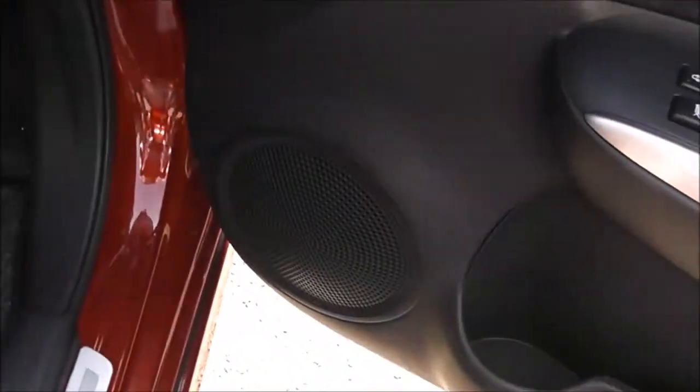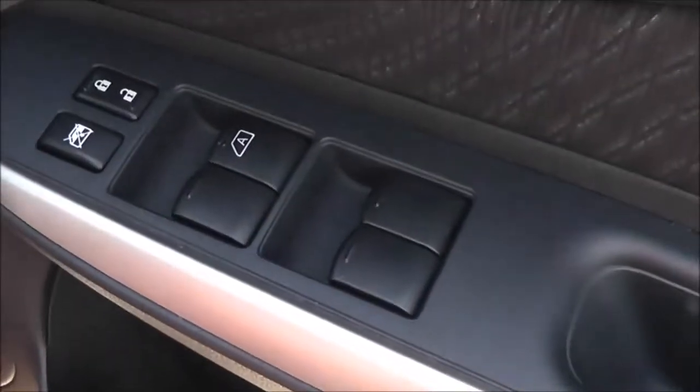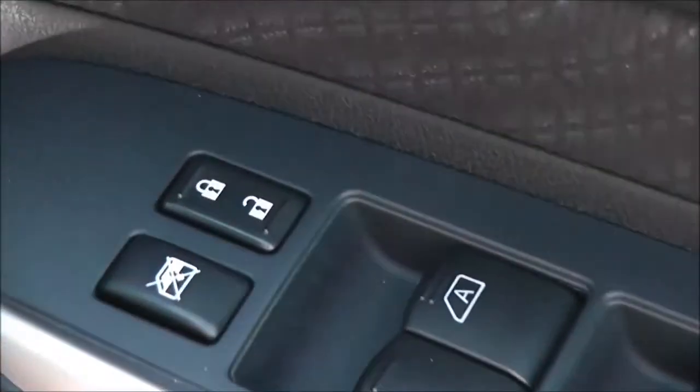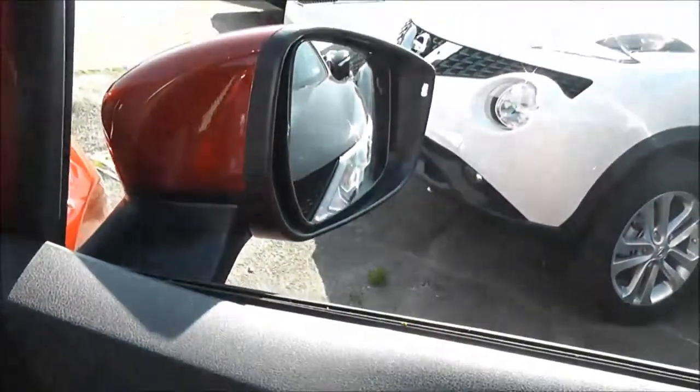Moving to the driver's side, it's very similar. It's got speakers, a drinks holder, and an additional door pocket. It's got controls for both front and rear electric windows, an interior central locking button, and the door mirrors are also electric and fully adjustable, with the control panel here at the front.